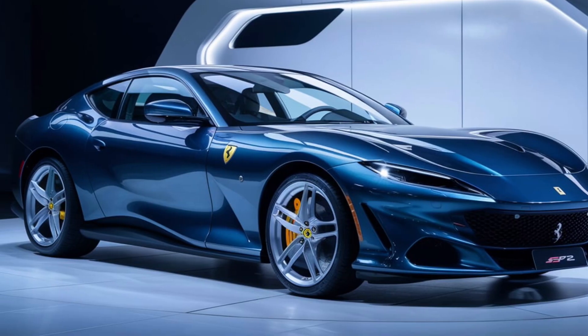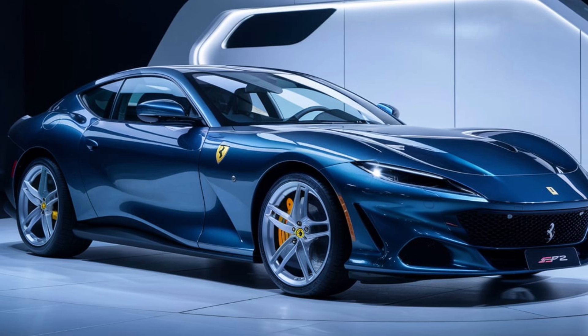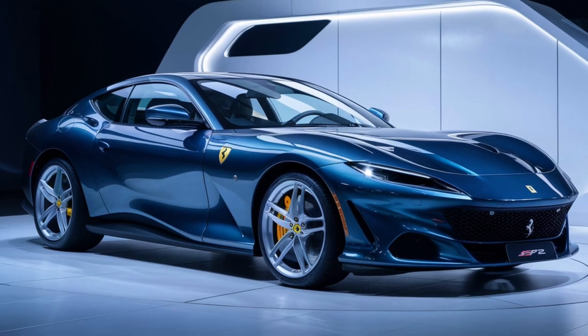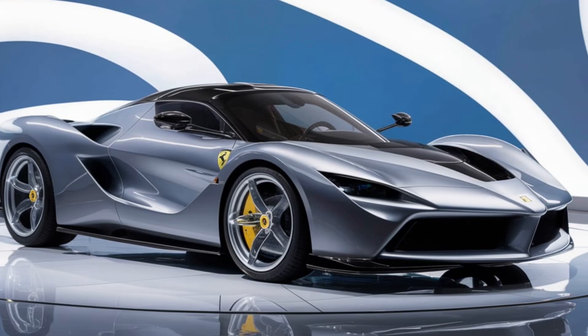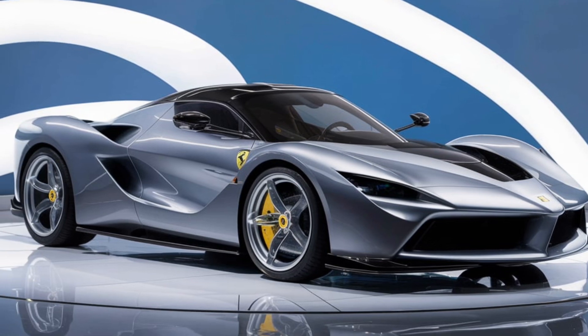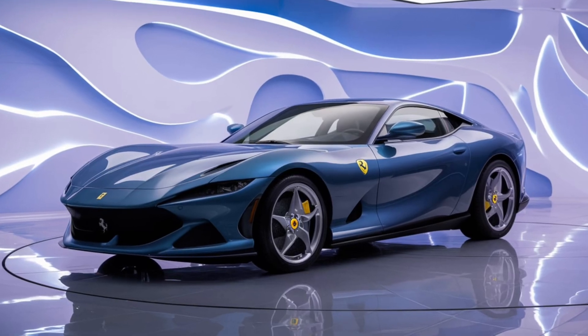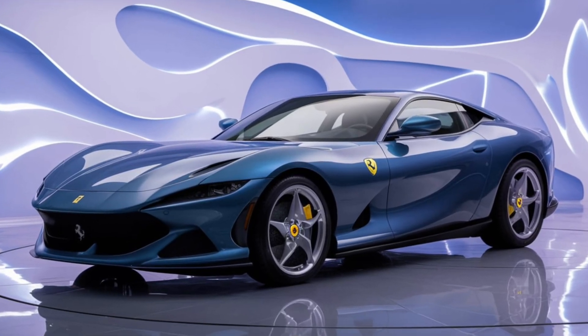Welcome back to the channel, GearHeads. Today, we're diving into the future with Ferrari's 2026 Monza SP2, a car that's as much about raw performance as it is about evoking pure emotion. This isn't just a car, it's a statement, an experience, and a testament to Ferrari's commitment to pushing boundaries. Let's get into what makes this beauty tick.